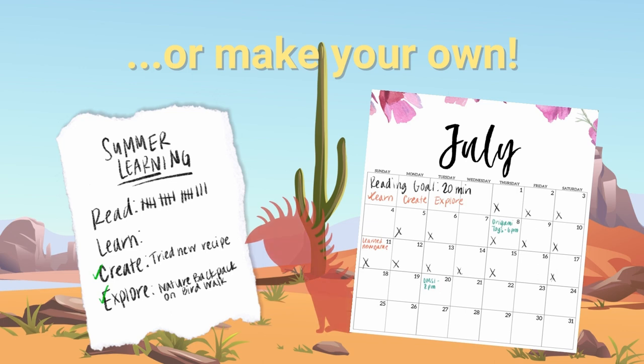And last but certainly not least, if you can't get your hands on a paper log or track on Beanstack, that's okay. This is where you get a chance to DIY your own log. Scratch paper or calendars work great, and you can make it as simple or creative as you like. All you need to do is keep a tally of the days that you've read and what you've learned, created, and explored this summer.